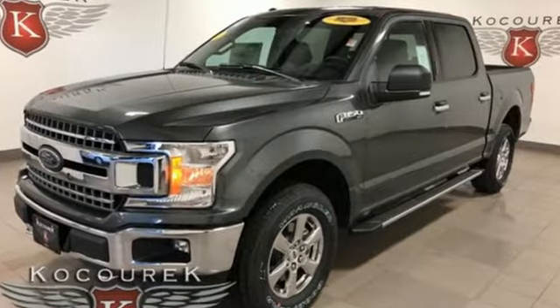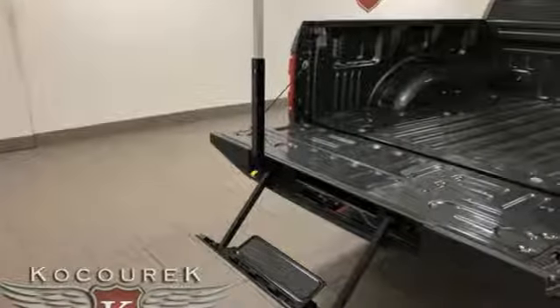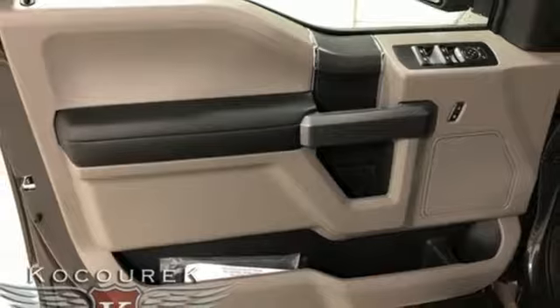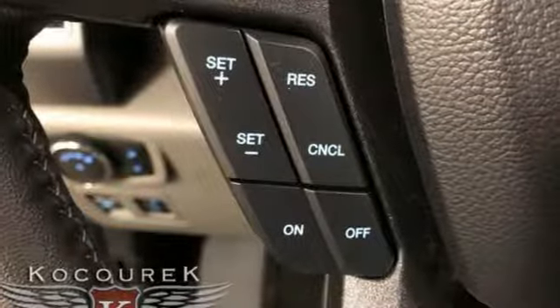Sync, external memory control, Bluetooth, manual tilting steering column, three 12-volt power outlets, manual telescoping steering column, V6 engine, aluminum wheels, and electronic shift on the fly.